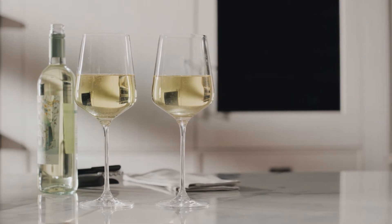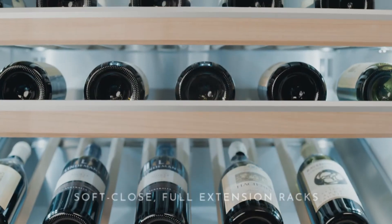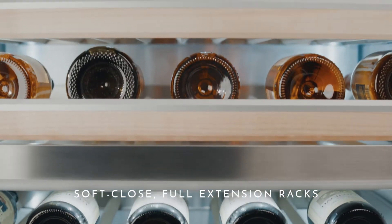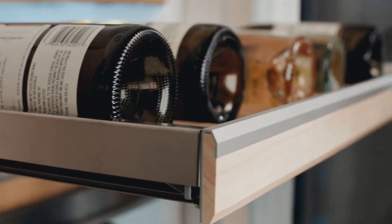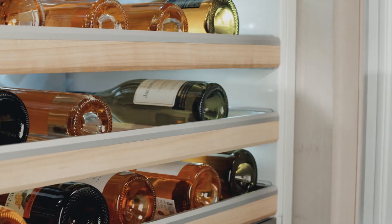Exceptional design is the result of an exacting attention to detail, like the soft-close full extension racks in this state-of-the-art wine refrigerator. Precision engineered, each rack provides smooth and easy access to every perfectly chilled bottle.